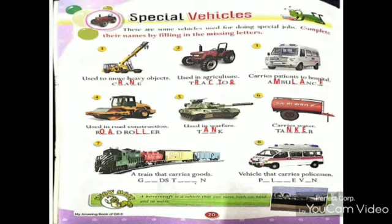Number seven, a vehicle that carries goods is a goods train. Number eight, a vehicle that carries policemen is a police van.